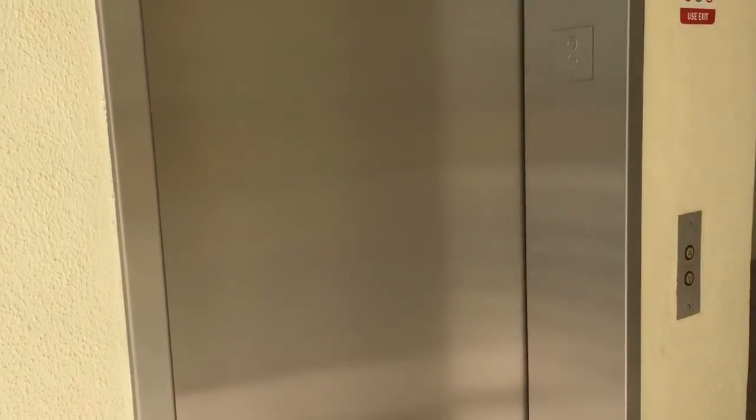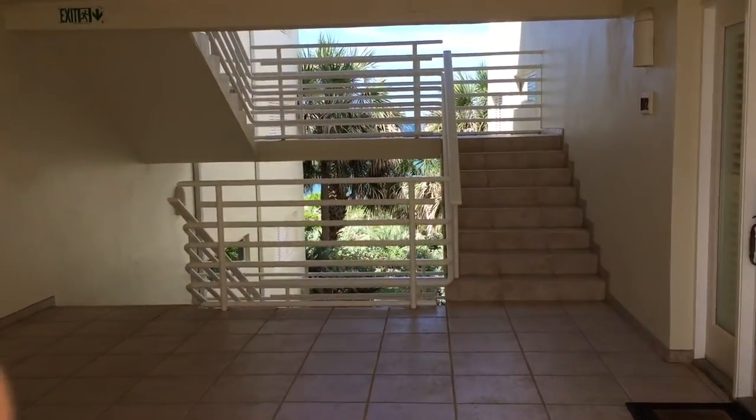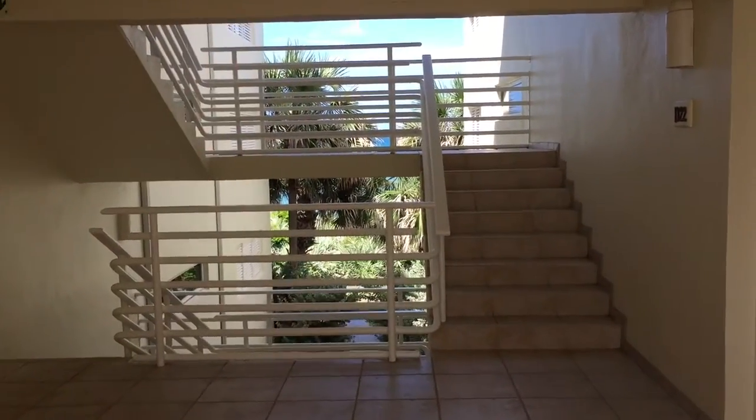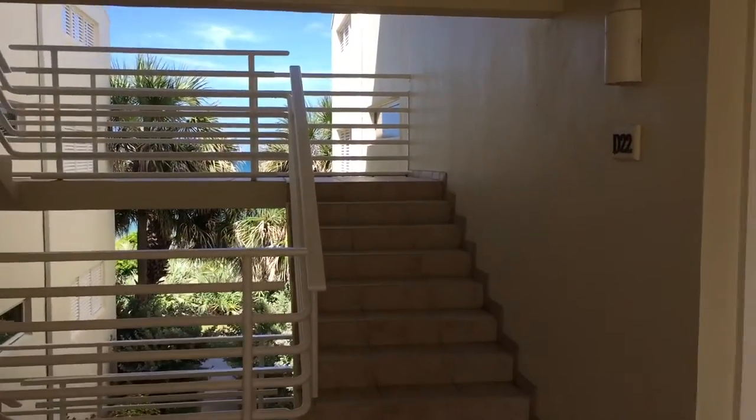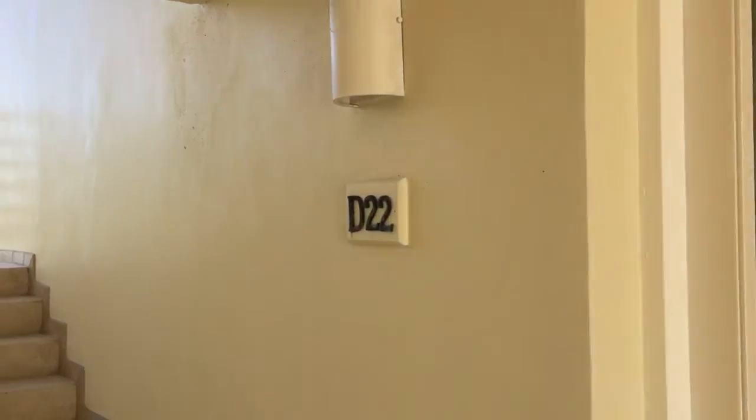And you can either take the elevator, which is right here, or you just come up the stairs. And as you can see, that's the ocean. And she's right over here — Apartment 22D.